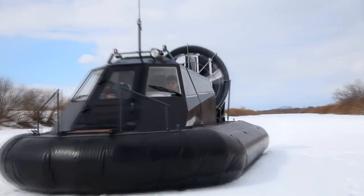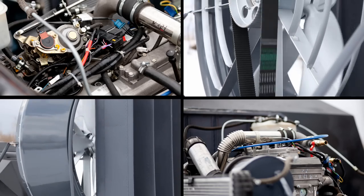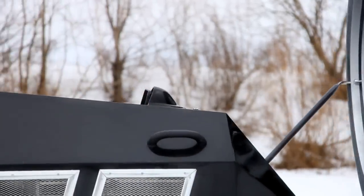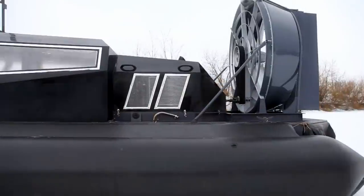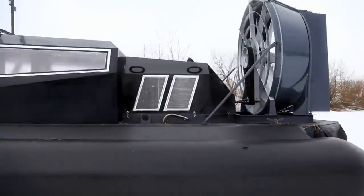The craft can be equipped with either a gasoline or diesel engine depending on your requirements. The boat can be transported to any location in the world in a standard 40-foot sea container, making boat delivery safe and inexpensive.